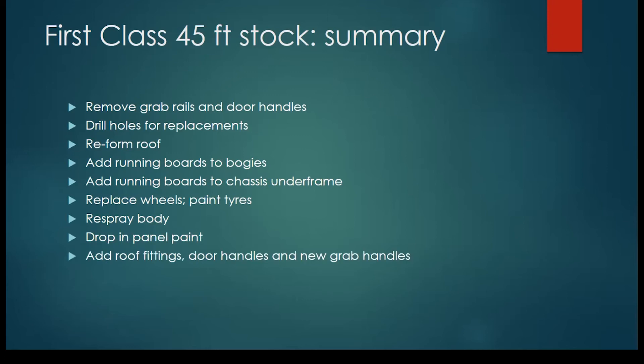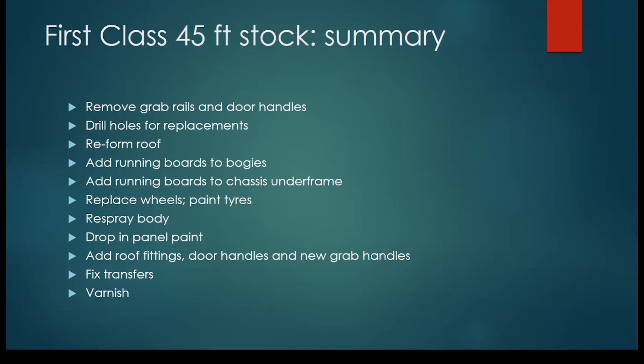A model that eventually, I think, you could be quite proud of. The transfers are the last detail that really bring it to life — you can get them from Fox or the HMRS as well. Varnish or not — it's up to you. There are tales of varnishing going sadly wrong.